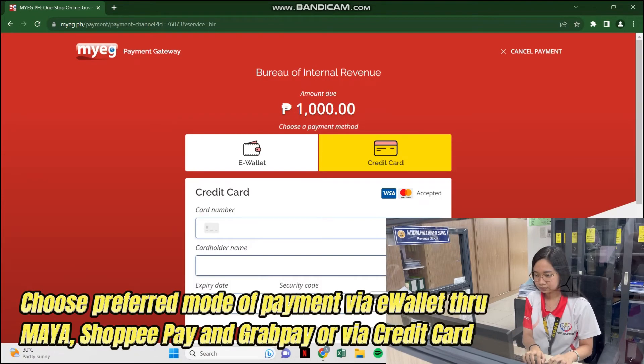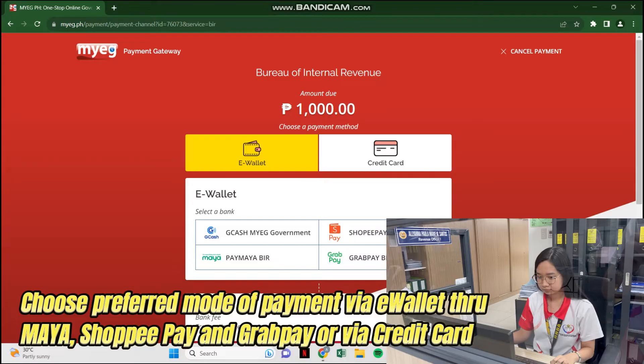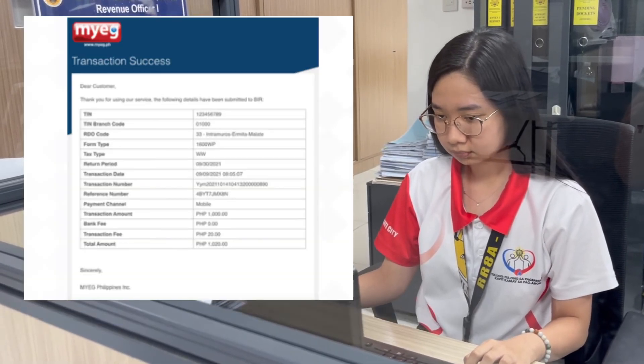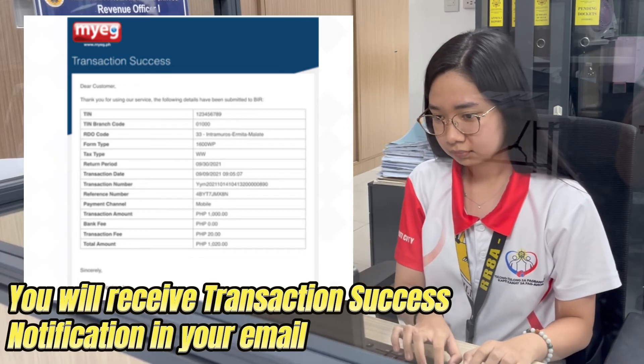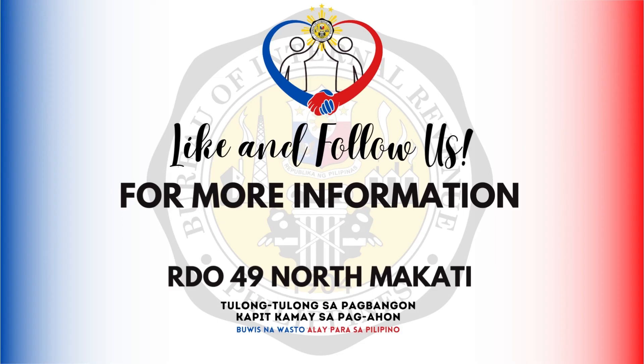Choose your preferred mode of payment via eWallet through Paymaya, Shopee Pay, or GrabPay, or via credit card. You'll be directed to the Payment Success page and will receive a transaction process email notification in your nominated email address.